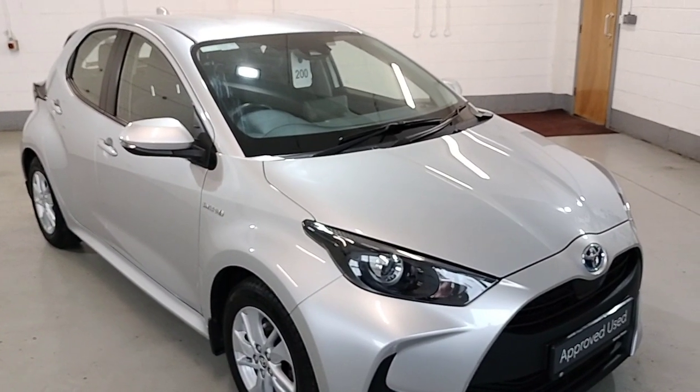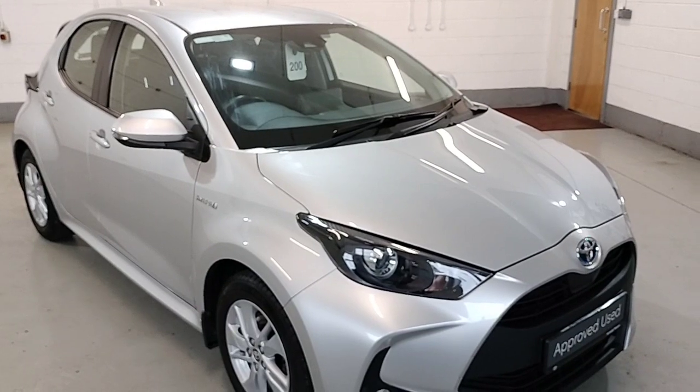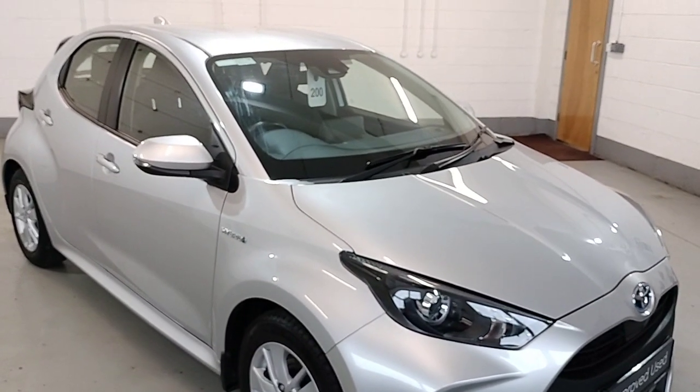I love McNally Motors, Lafford. I'd just like to show you our 2011 Yaris Hybrid Luna model, finished in silver.